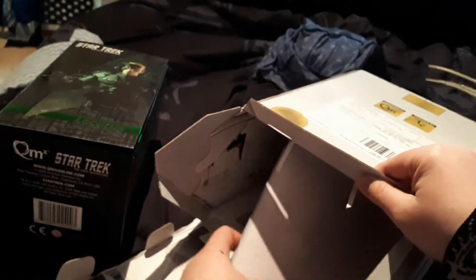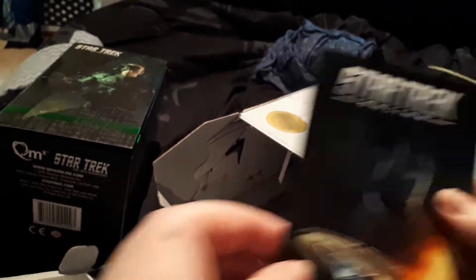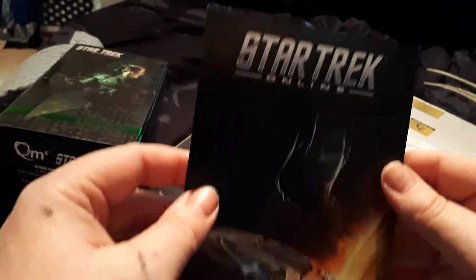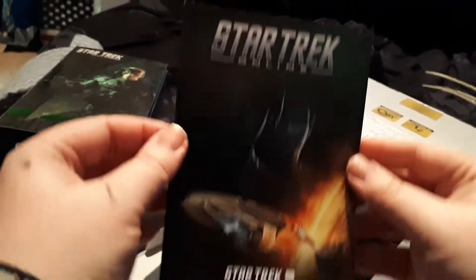What else is in here? We've got our cards — this one is for Star Trek Online. It's got a code on the back; I'm not going to show you the code, but okay.